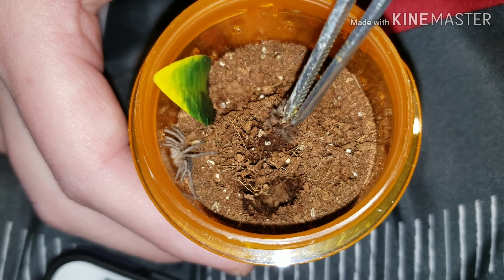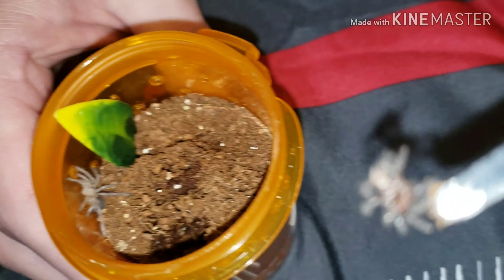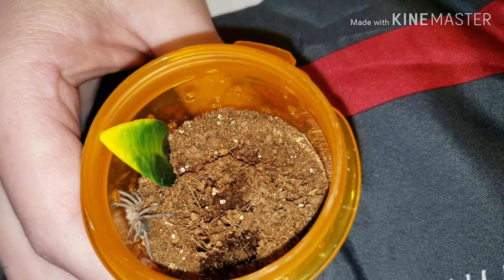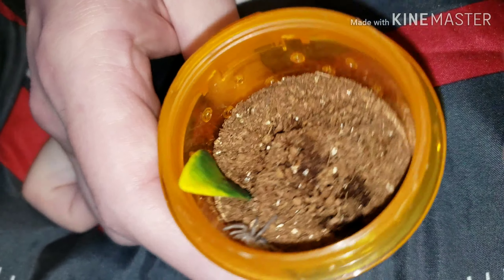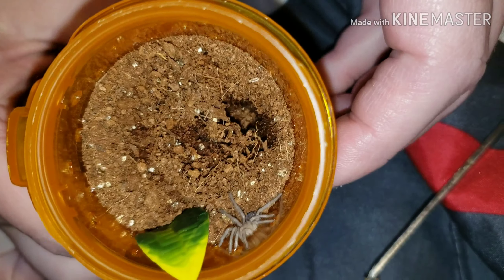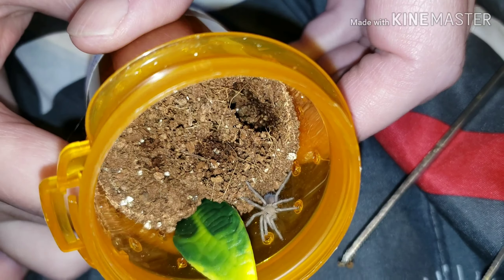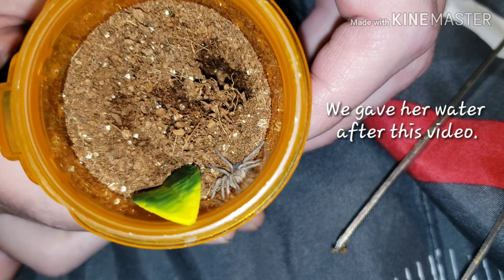As you know, yesterday Miss Fembriatus — her little tiny molt — Miss Fembriatus molted. She gained some good size. If she molted, I'm pretty sure Mr. Edward Tyndall molted too.